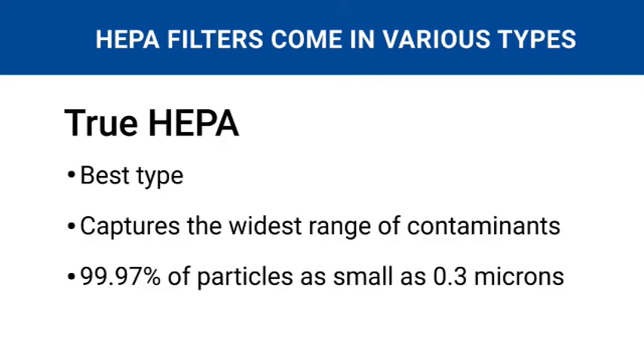Essentially, a true HEPA filter is the best type because it's certified to capture 99.97% of particles down to 0.3 microns in size. This includes the widest range of indoor contaminants.